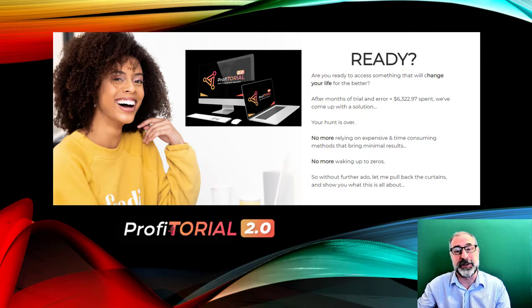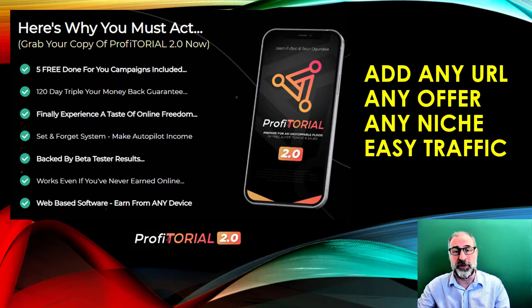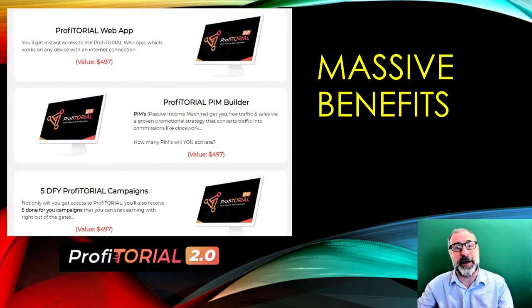All you do is add your URL — for any offer, any niche — and get easy traffic. On top of that, the money-back guarantee is 120 days, and they will triple your money back if it doesn't do what it says. It's a set-and-forget system you can put on autopilot and it'll work really well for you.